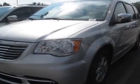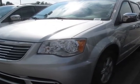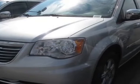Check out this 2012 Chrysler Town & Country. Carfax has certified this Town & Country as having one owner. This Town & Country has just under 30,000 miles.